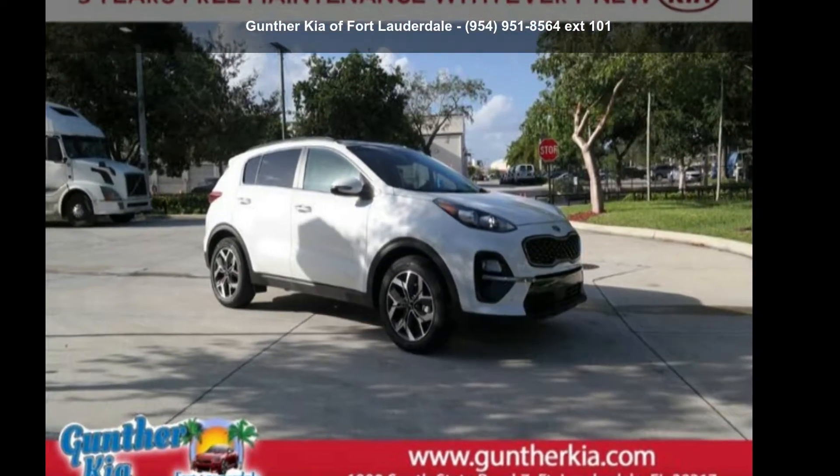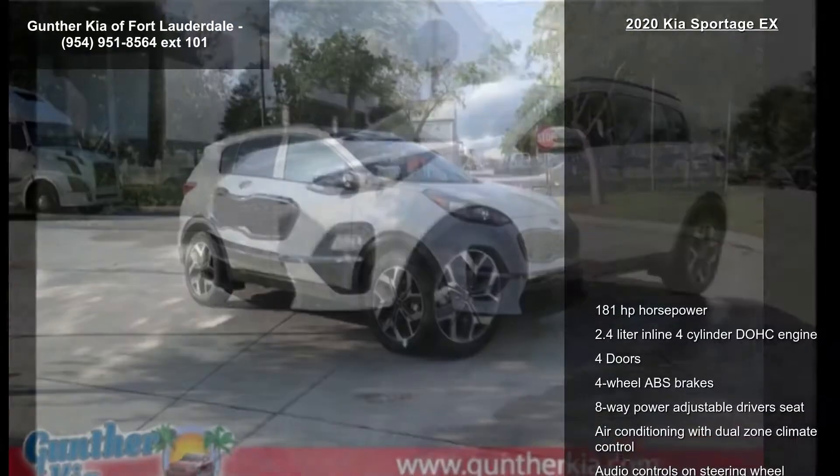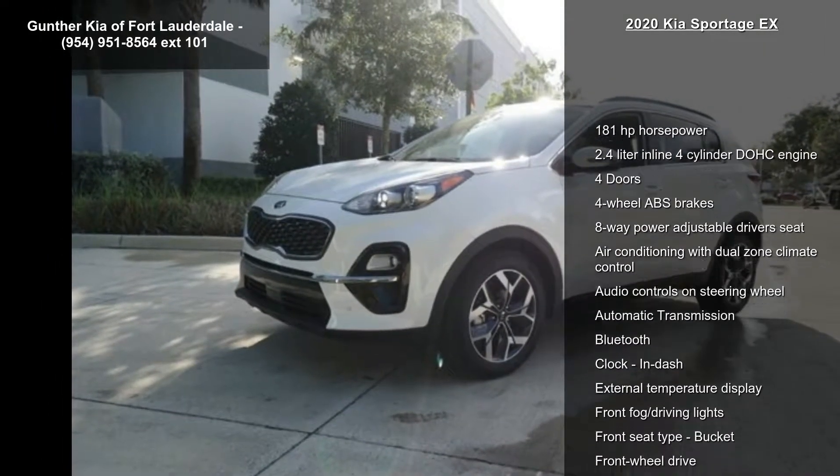Check out this Kia 2020 Sportage X. If you are looking for an automobile with great features, look no further.